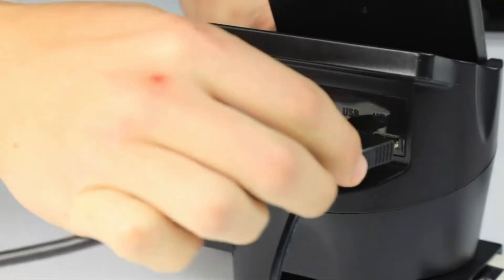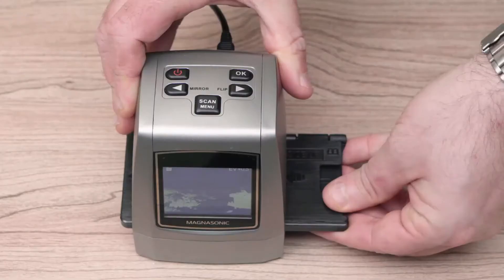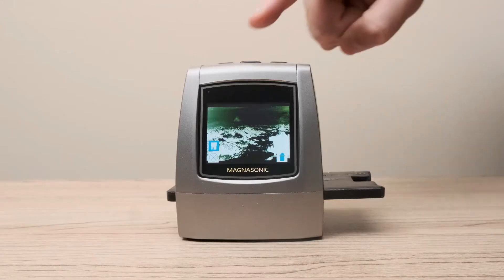For over two decades we have been in service, gaining first-hand experience with different types of scanners, and we have decided to help you make the right decision while shopping for the best film scanners.